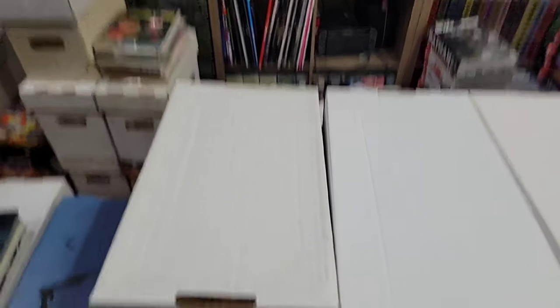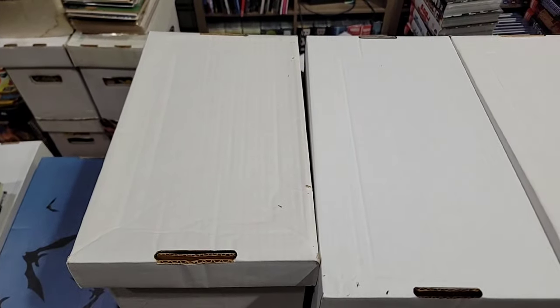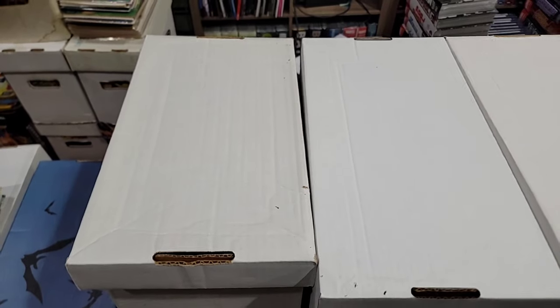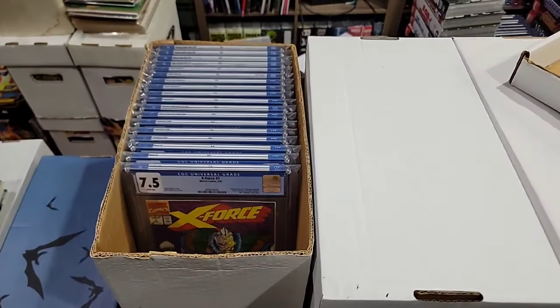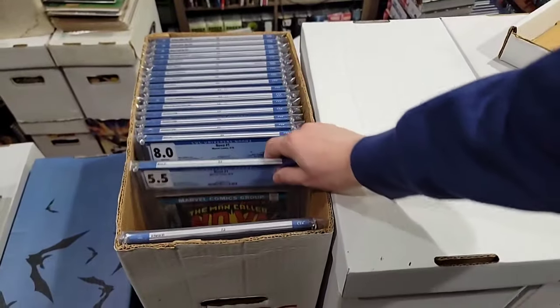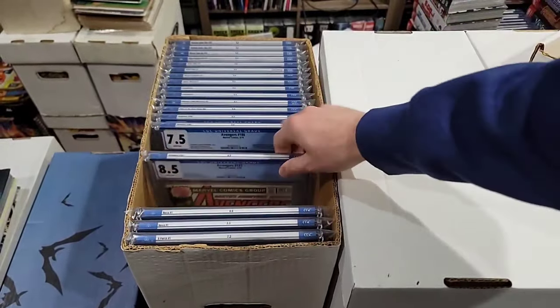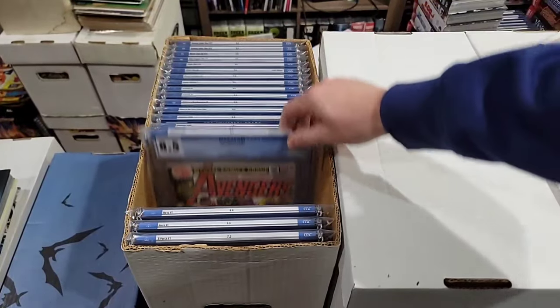We have four boxes here — almost a hundred slabs. We're going to start with this one. You're going to find that a lot of the books are the right books — First Nova, First Nova — just not the right grades.